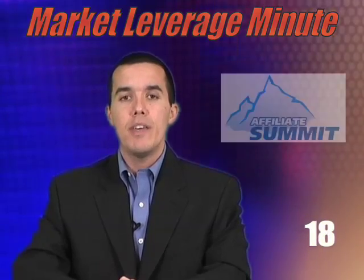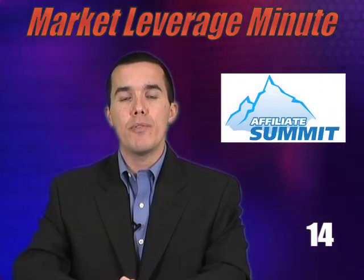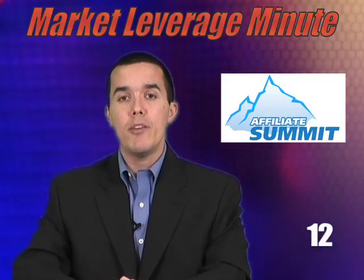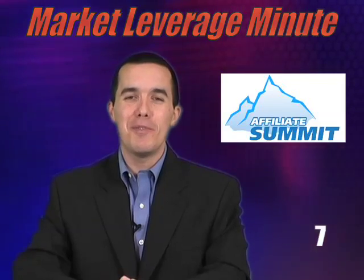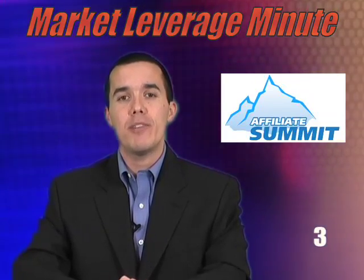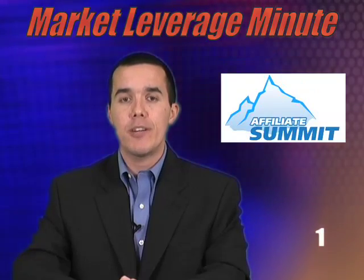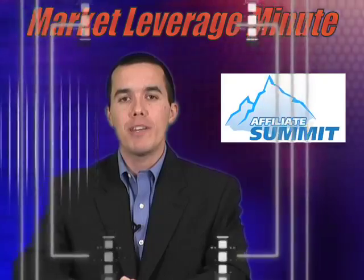Speaking of Vegas, if you will be attending the Affiliate Summit next week, please be sure to stop by our booth, booth number 231, and meet your affiliate manager. We will also have the Cashinator machine on hand, so you can grab fistfuls of dollars inside there. For more information, check us out at www.thecashinator.com. That's all the time I have this week — that was your Market Leverage Minute.